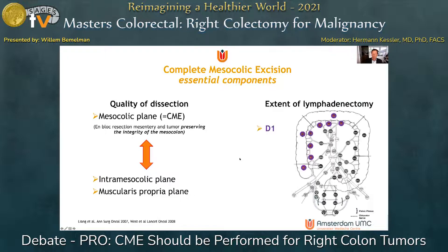The other component is the extent of lymphadenectomy. We know that we have D1 nodes, D2 nodes, and D3 nodes around the central vasculature, and D4 nodes beyond the central vessels.